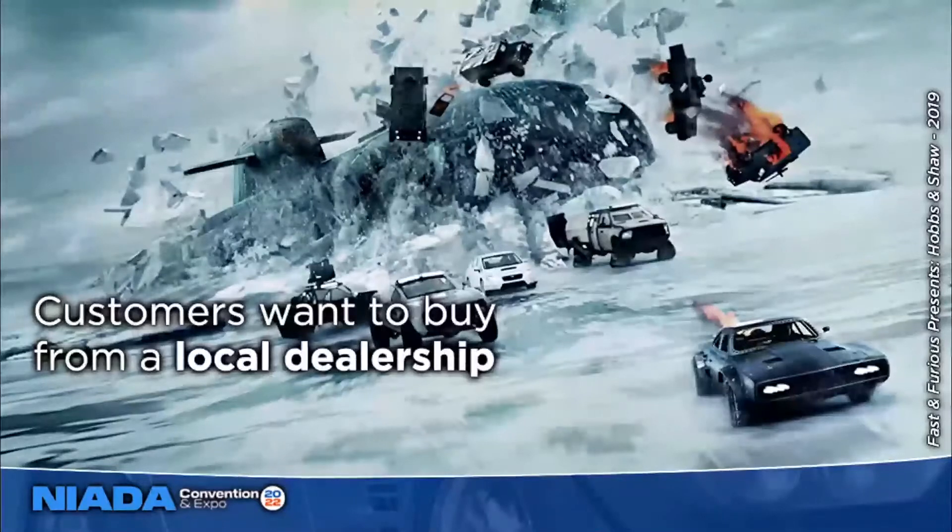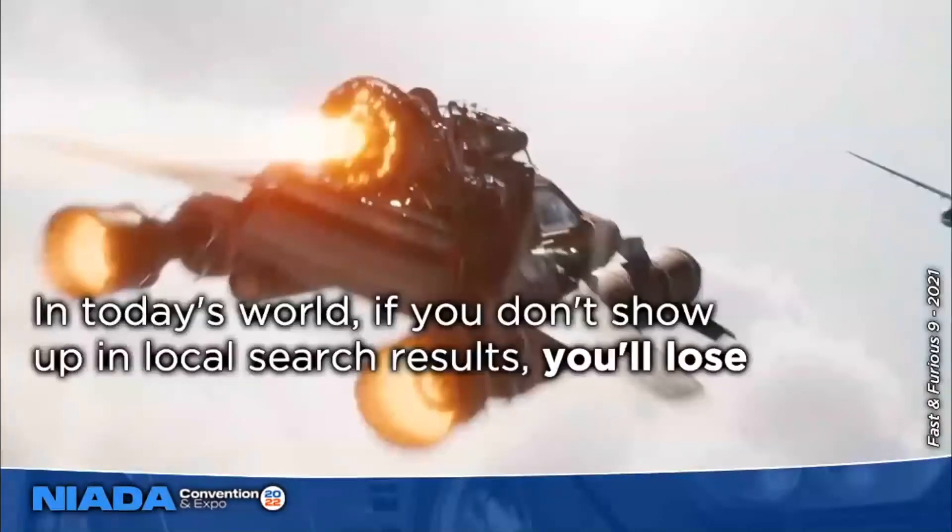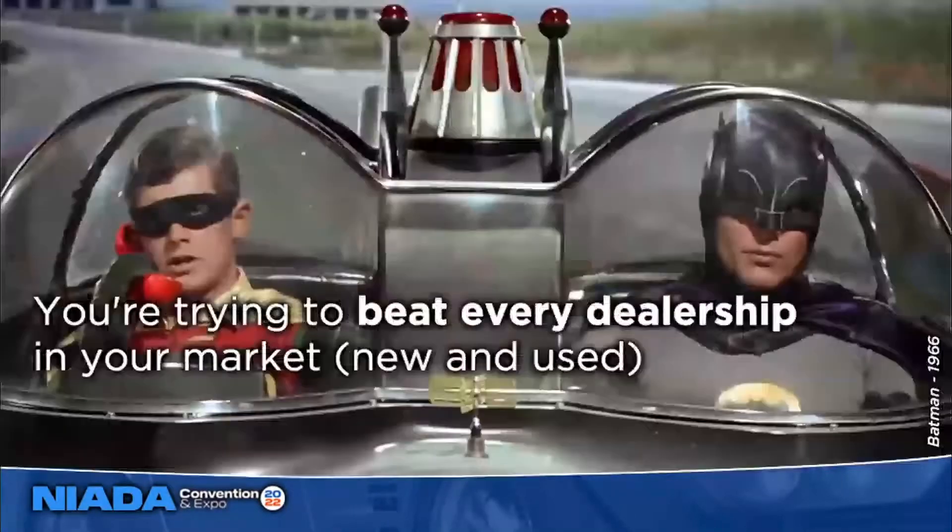In today's world where there's not as much inventory, people might gravitate to third parties if they can't find what they're looking for. But if what they're looking for is available in the local area, they are going to go to the local dealership. In this post-COVID landscape, if you're not showing up well in local search results, you're going to lose. You're not just trying to beat a couple of other independent dealerships — you're trying to beat every dealership in the market, both new and used car dealers.